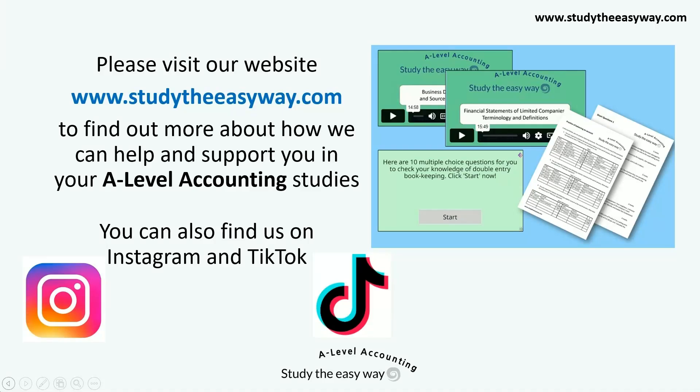Please visit our website www.studytheeasyway.com to find out more about how we can help and support you in your A-level accounting studies. You can also find us on Instagram and TikTok. Thank you.